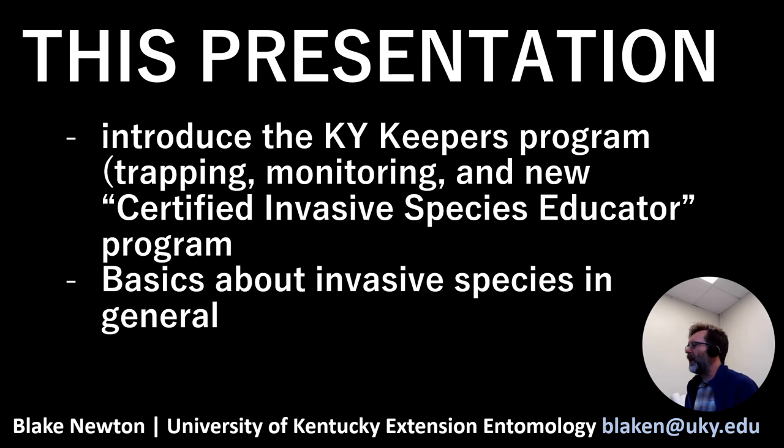Part of this is the new Certified Invasive Species Educator program, where educators in 4-H can take a certain number of these modules, including this one, and we'll certify them as an invasive species educator. You don't have to do that part — you can just learn about invasive species or do the trapping parts on their own. We'll also learn some very basic stuff about invasive species in general.